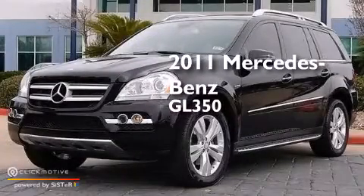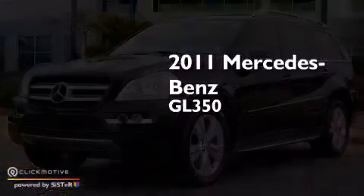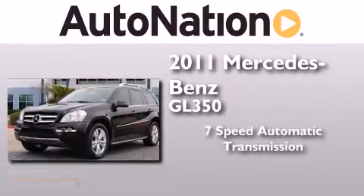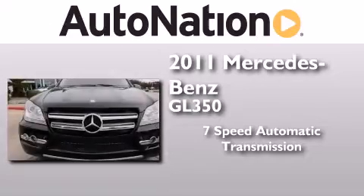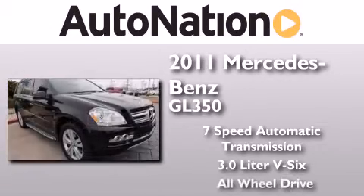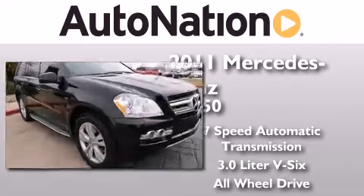This is a certified pre-owned 2011 Mercedes-Benz GL350. This crossover has a 7-speed automatic transmission, a 3.0-liter V6, and the added safety and control of all-wheel drive.